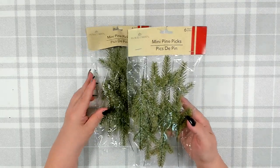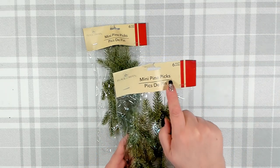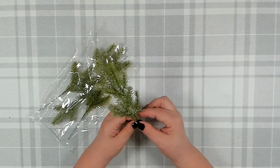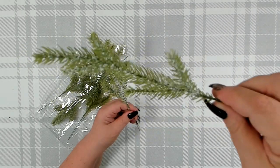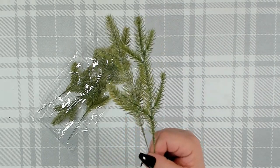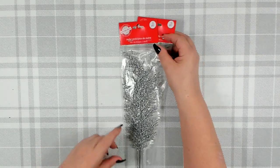Starting up front with Christmas — I was really happy to see Dollar Tree got these back in again this year. They are their mini pine picks and you get six in a bag, which is a really good deal. I did pick up a couple of packages. They have three different ones to choose from — the ones I picked up have just a little bit of fake snow on them. They also have some with a little bit of silver or gold, so make sure to check them out.